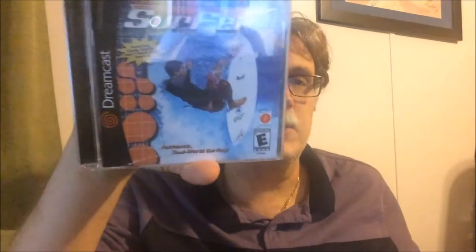We've got a few Dreamcast games — don't get a lot of those at the flea market. Three loose ones and one complete one. The loose ones are at least in DVD cases with cover art so they don't look too bad: Striker Pro 2000, Maximum Pool, Jeremy McGrath's Supercross 2000. And the complete-in-box one is Championship Surfer.